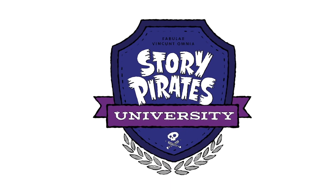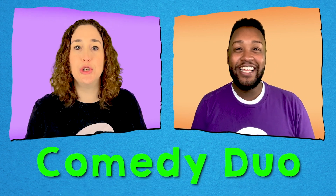Hi Creators, I'm Sherry, and welcome to Story Pirates University. Some stories don't just have one main character — they have two! In a comedy story, we call this pair a comedy duo.